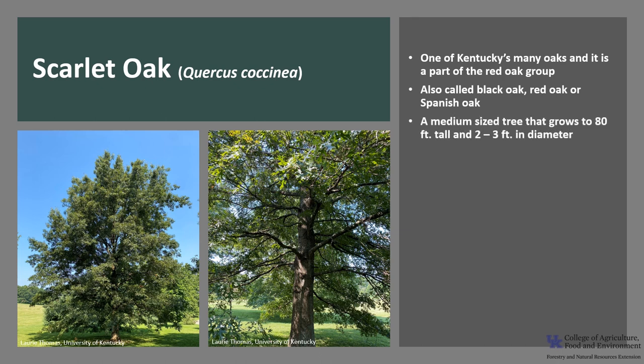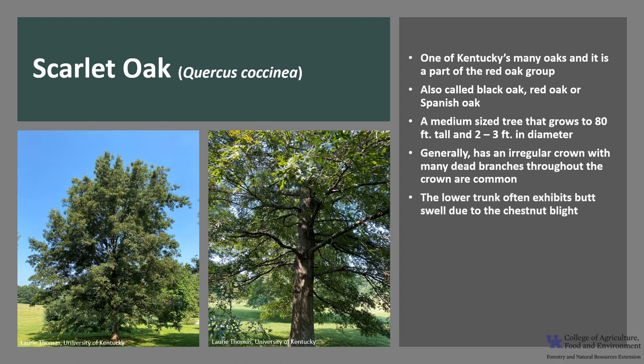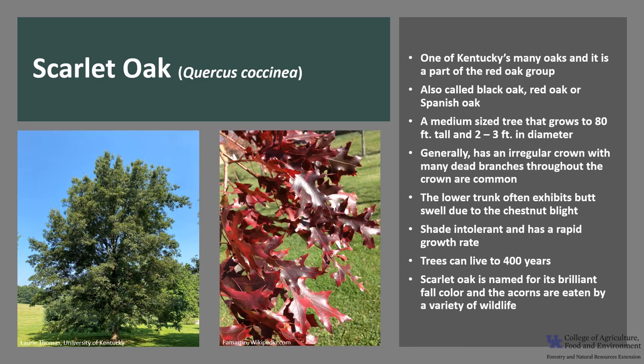It is a medium-sized tree that typically grows to 80 feet tall and about 2 to 3 feet in diameter. It generally has poor form with an irregular crown, and typically many dead branches throughout the crown are common. The lower trunk often exhibits butt swell, which can be a good identifying characteristic in the woods. It is shade intolerant and has a rapid growth rate. Trees can live to 400 years. Scarlet Oak is named for its brilliant fall color, and the acorns are eaten by a variety of wildlife.